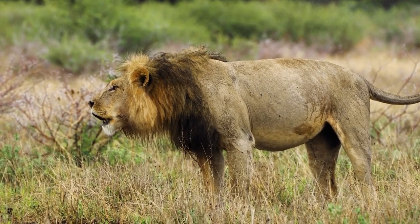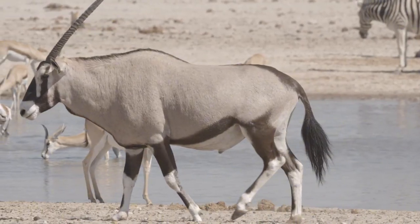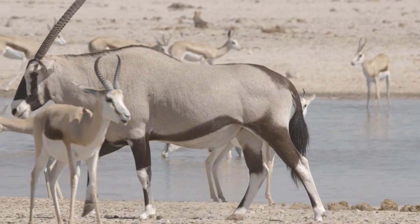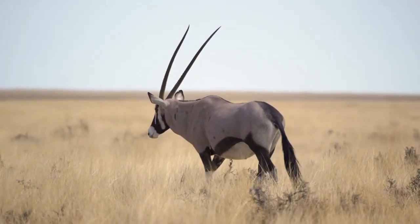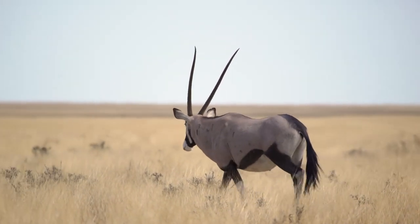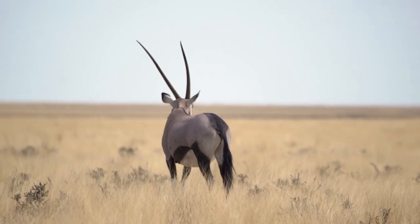Exploring Namibia's desert wildlife, from oryx to Namakwa chameleons. Discover the resilience of Namibia's oryx, true survivors of the desert. These majestic creatures have adapted to thrive in one of the harshest environments on Earth. Their ability to withstand extreme temperatures and go without water for extended periods exemplifies nature's incredible capacity for endurance and survival.